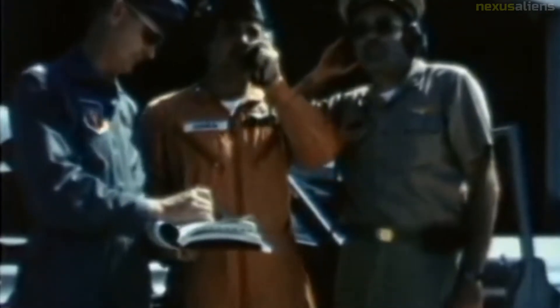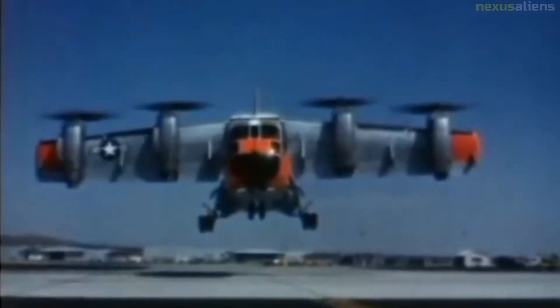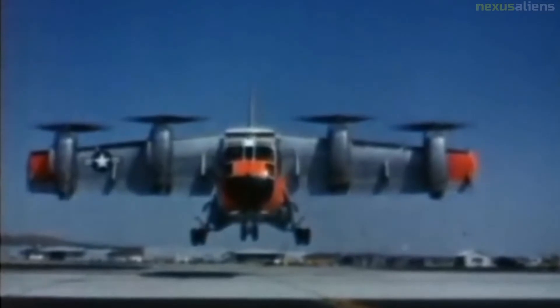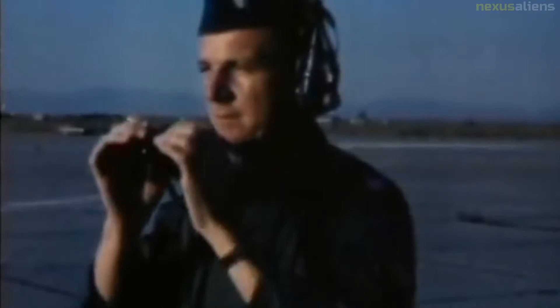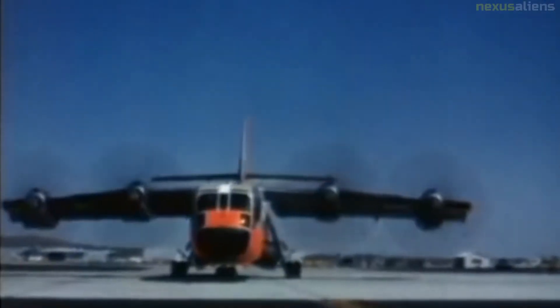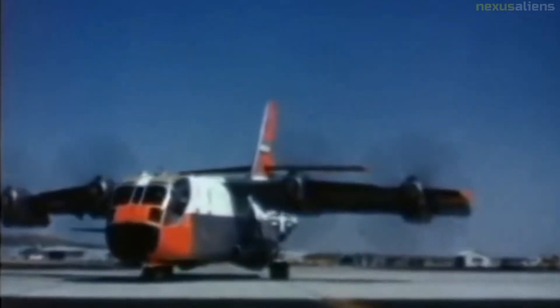The first XC-142A was delivered to the Air Force test team in July 1965. During the XC-142A program, a total of 420 hours were flown in 488 flights. Tests included carrier operations, simulated rescues, paratroop drops, and low-level cargo extraction.